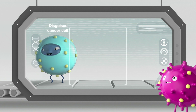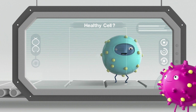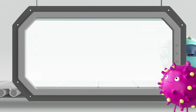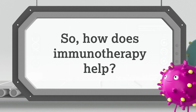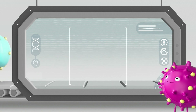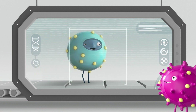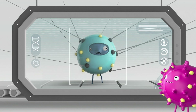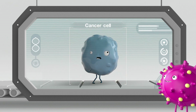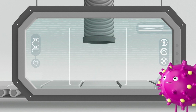Unfortunately, some cancer cells are smart and can use these same checkpoints to their own advantage. This allows cancer cells to hide from your immune system and avoid being destroyed. So, how does immunotherapy help? There are several types of immunotherapy, and each works a bit differently. One common type works by blocking these checkpoints that allow cancer cells to hide from your immune system. This allows your immune system to work once again, without being held back by the checkpoints, so that it can detect and destroy these cancer cells.